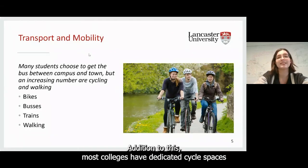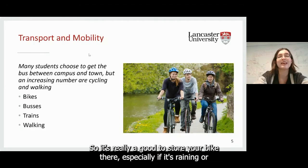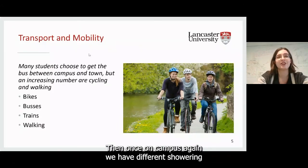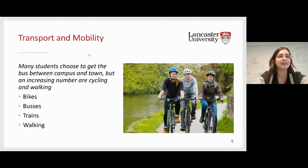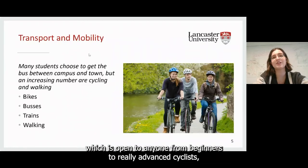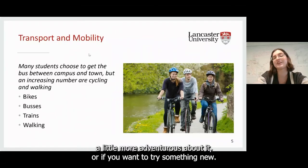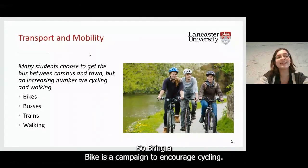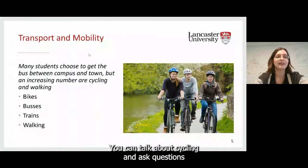Most colleges have dedicated cycle spaces accessed with your university ID card. These are warm, dry areas — really good for storing your bike if it's raining or if you're going home for a while. On campus, we also have showering and changing facilities, useful if you're commuting from further afield or if it's raining. If you really love cycling, we have the Cycling Society, open to anyone from beginners to advanced cyclists, and a mountain biking society. Green Lancaster also runs Bring a Bike, with frequent competitions, a dedicated Teams space, and maintenance workshops.